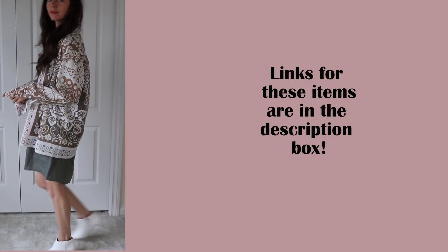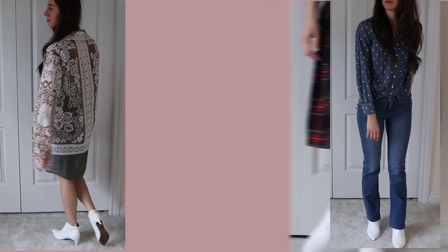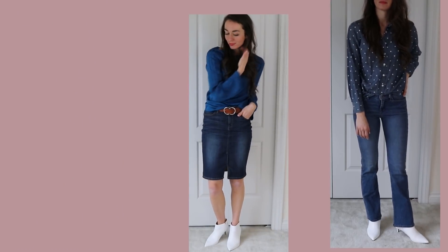And that is the end of the haul. Thank you guys so much for watching. If you would like to subscribe to my channel please subscribe, and like this video if you enjoyed the content. Bye friends!